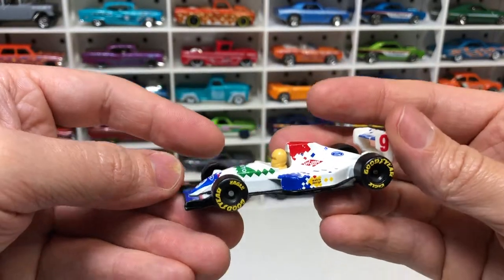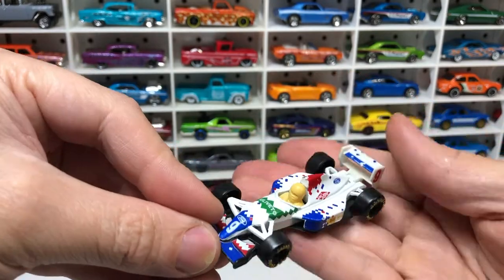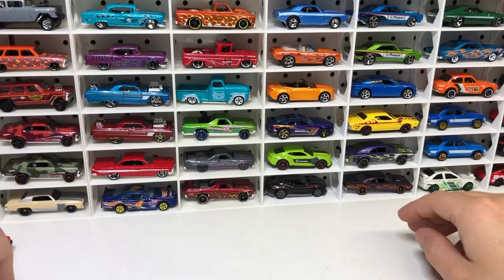This one's cool — Matchbox Formula One. That's a nice, good condition model. Rolls pretty well too.